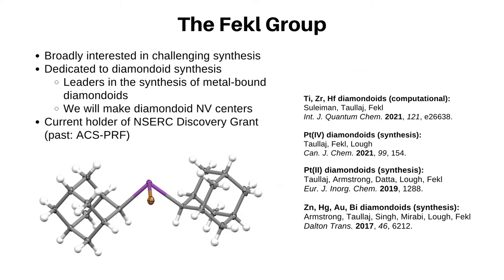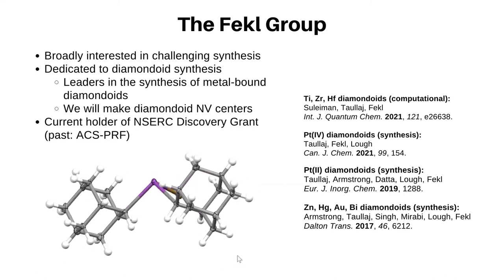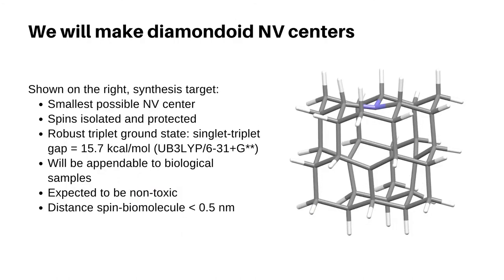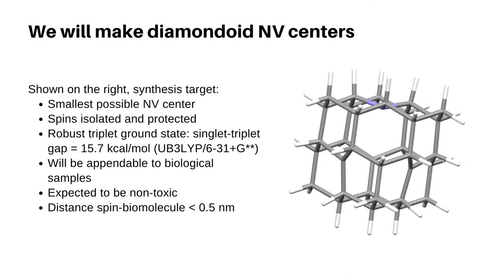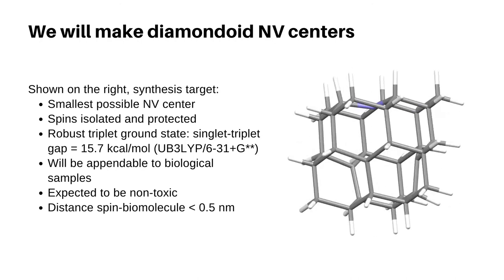My group is working with diamondoids and we are performing challenging synthesis with the leaders in the field of metal-bound diamondoids. For example, the molecule shown here is a bismuth bromide with two nano-diamonds attached to it. One of our synthesis goals is shown here — the smallest possible diamond NV center, a molecule which we think we can make.